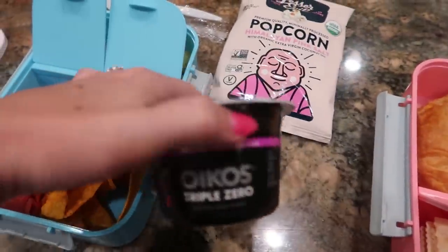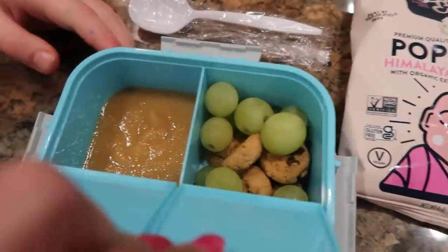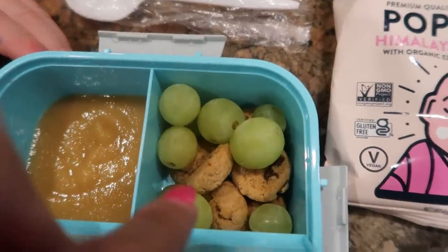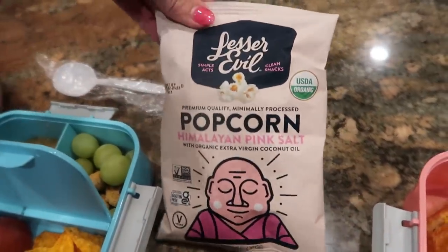Brick has a yogurt and some pepperonis and some Doritos. And in here he has a little bit of applesauce and some of those little cookies and some grapes. For his snack, he is taking a popcorn.